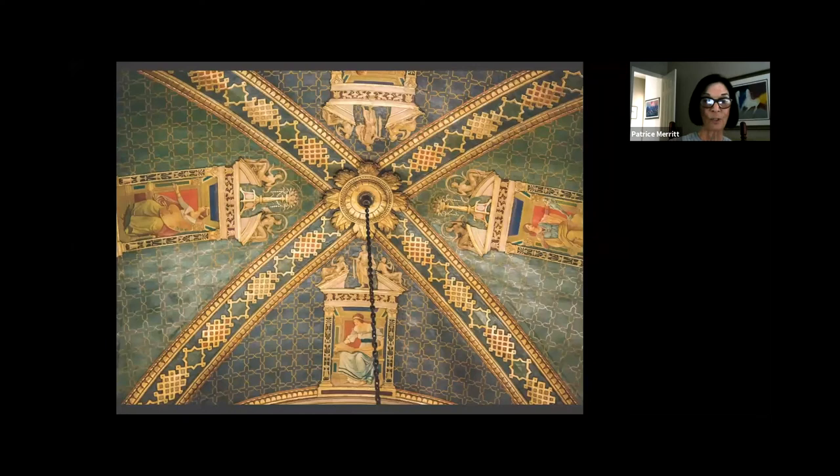Here is a detail of one of the vaulted ceilings — we'll repeat the architectural elements, but here you see women of the arts: one is a sculptor, one is a reader, and one is a painter. These colors are in rich teals and greens, blues and reds, and they are striking — over 100 years old and still quite striking.